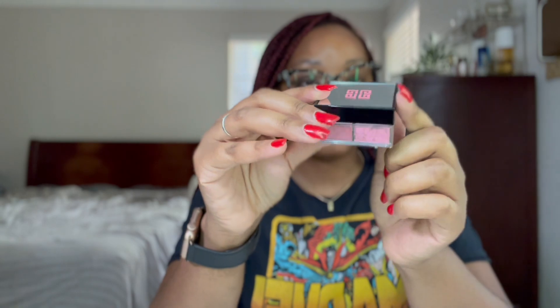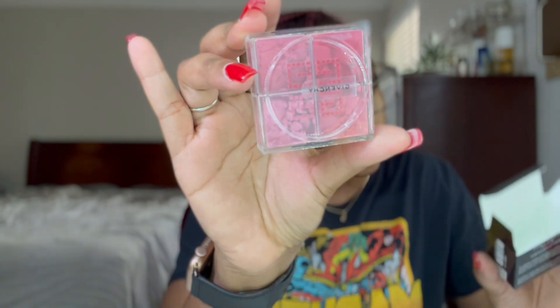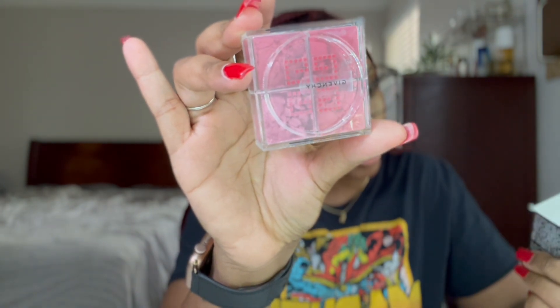I also grabbed the Givenchy Prisme Libre Blush. I talked about the powder in one of my other videos; this time I picked up the blush. It has four different shades in here — the top is mirrored, which is cute — and I think it's a radiance blush. It's going to be super super pretty; I cannot wait to try it.